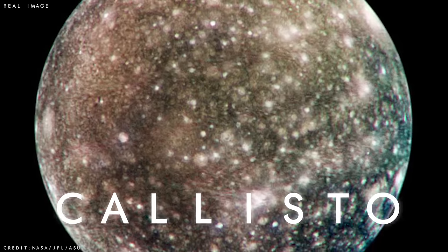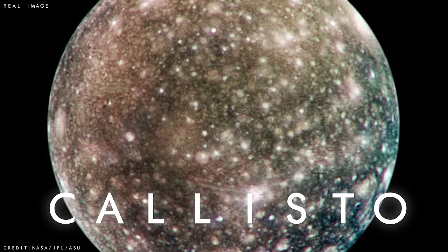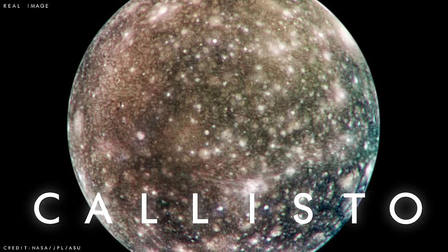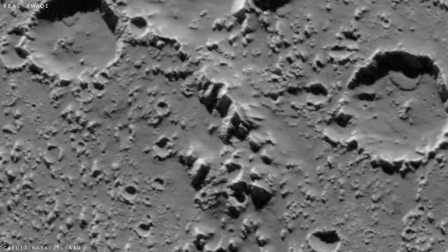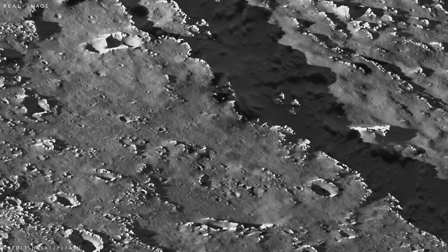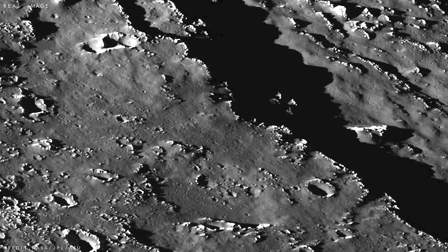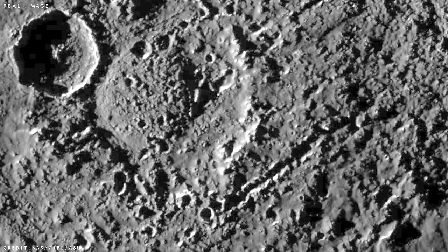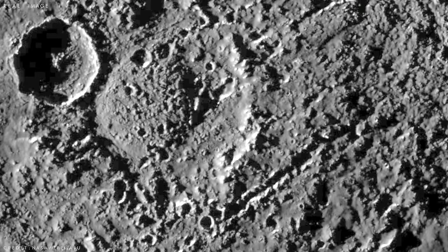Callisto is Jupiter's second largest moon and is the most heavily cratered object in the solar system, as these images reveal. The dark, icy, pummelled world clearly displays a long, violent history, although just like its neighbours, there is some evidence to suggest that it too might be hiding a liquid ocean deep below its frozen crust.